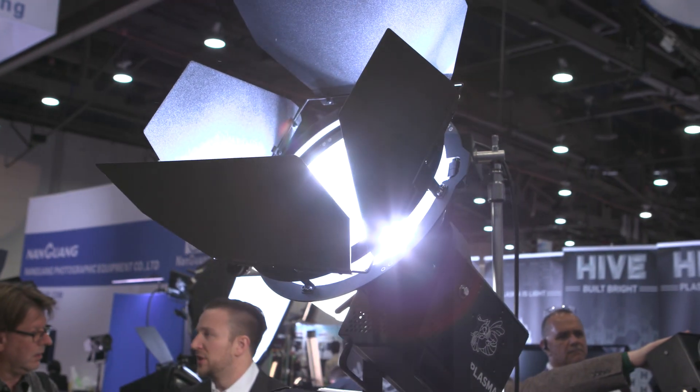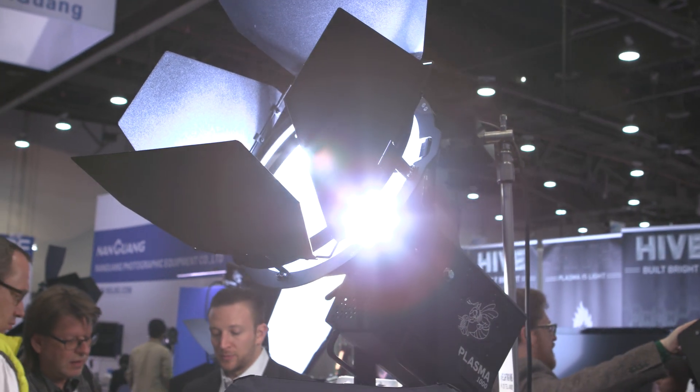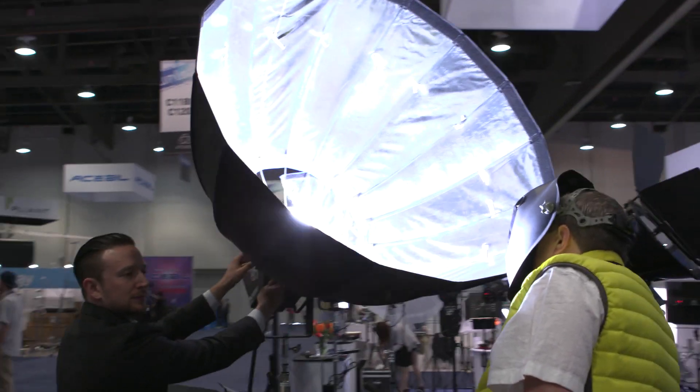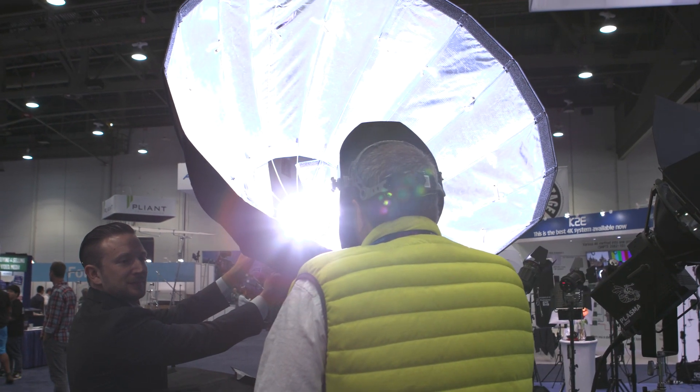This 1,000-watt plasma light is going to be twice as bright as a 1.2K HMI. The B-Kit is going for about $6,500, and the Wasp kit is going for roughly $8,000. They are shipping in the next four to six weeks, so we're taking orders now, and they should be arriving by June.